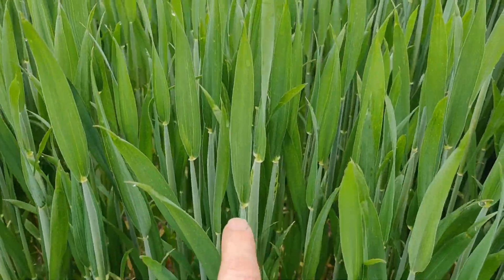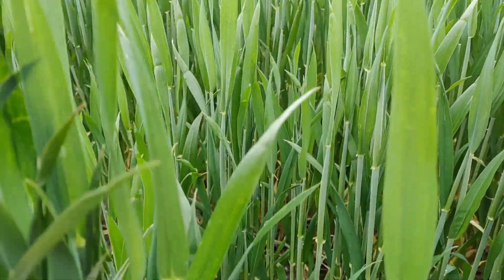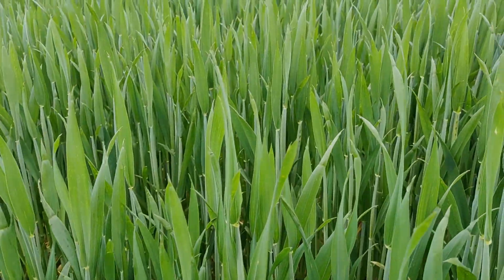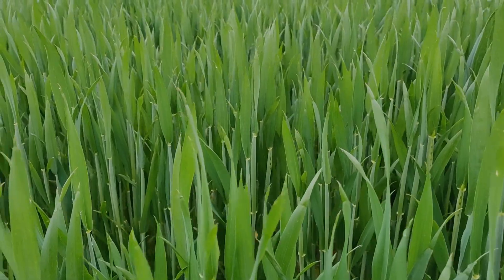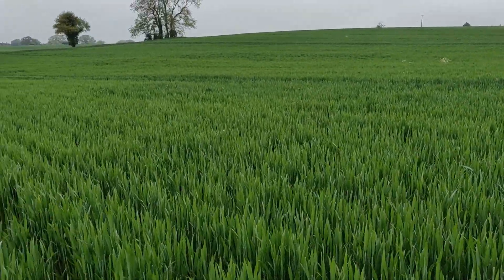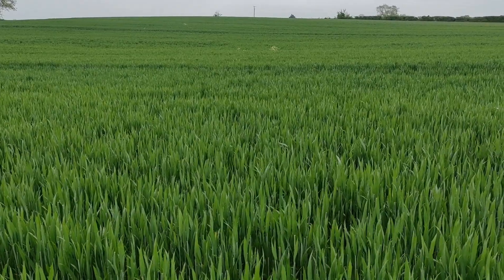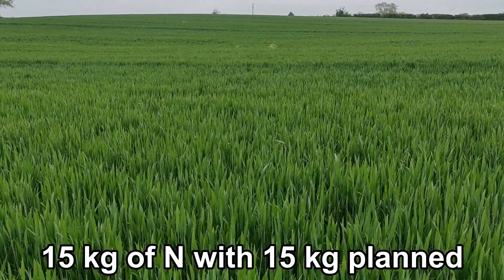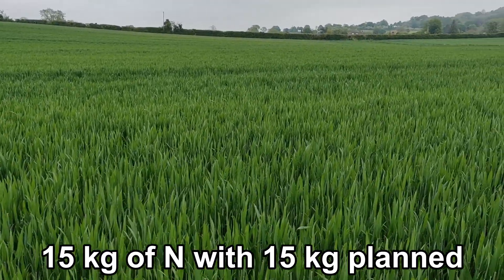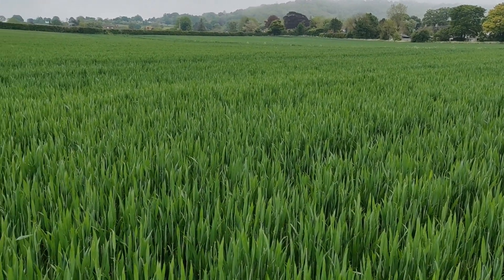As you can see here, this is the flag leaf coming out, and if you come back a little you can see the ear just about to emerge — so the flag leaf is still fully vertical, which is what's giving it the slightly lighter colour. This crop has only received 15 kilos of foliar nitrogen. It's due its second application of foliar N in this T2 slot, and it's had no fungicides yet.